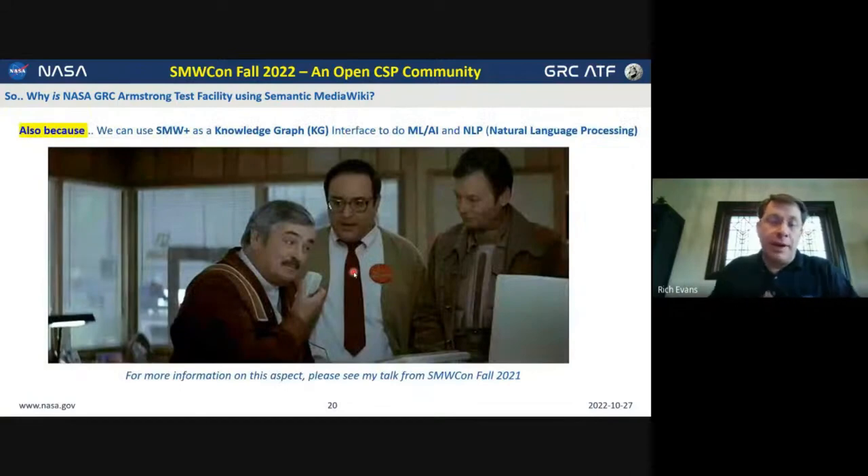I mentioned the knowledge graph. One of the things the agency is interested in right now is natural language processing, and because we use Semantic MediaWiki, the data we store in our pages and all of the artifacts produced through our business processes create a knowledge graph in the back end. That enables us to start doing more natural language processing initiatives — that would be the focus of an entirely different talk. I did give a talk on that at Semantic MediaWiki Con — SMWCon Fall 2021 — if you're interested in hearing more about that.